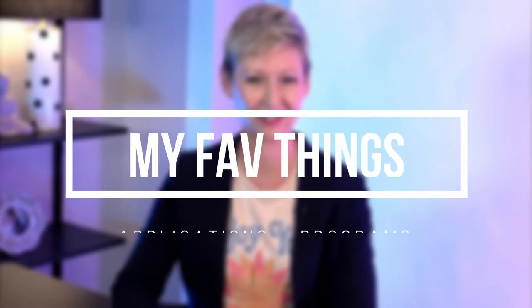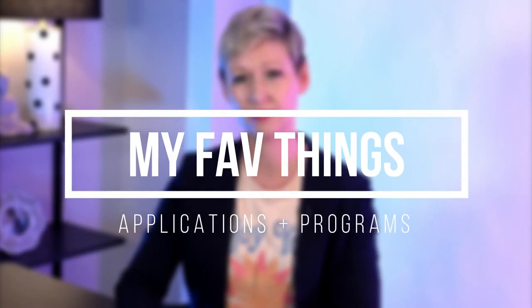As an online teacher, coach, and content creator, there are a few of my favorite applications and programs that I use every single day that really help me be more productive, make my work more professional, and really help me create great content and be a better online teacher and coach. I'm going to share them all with you in this video.